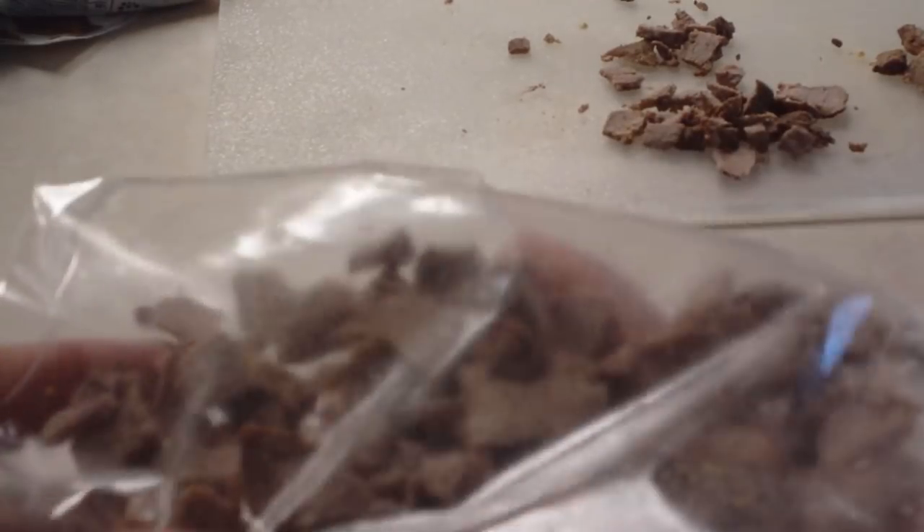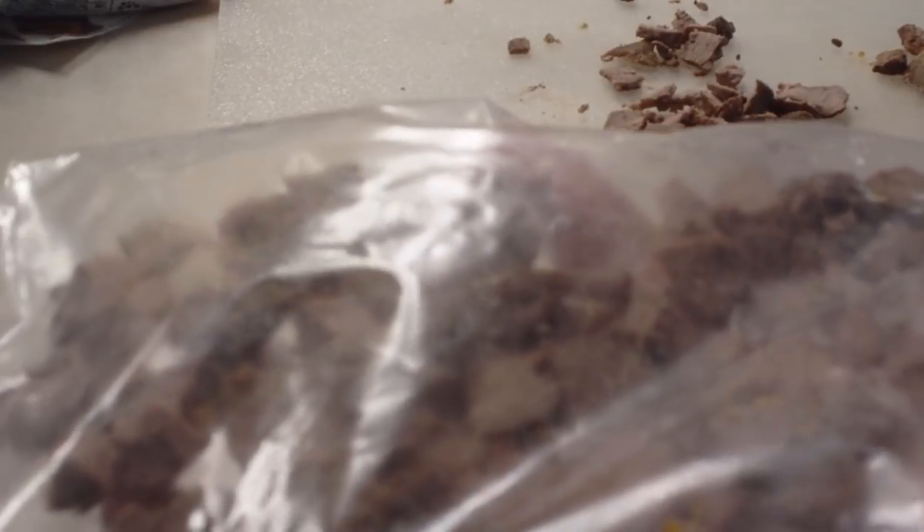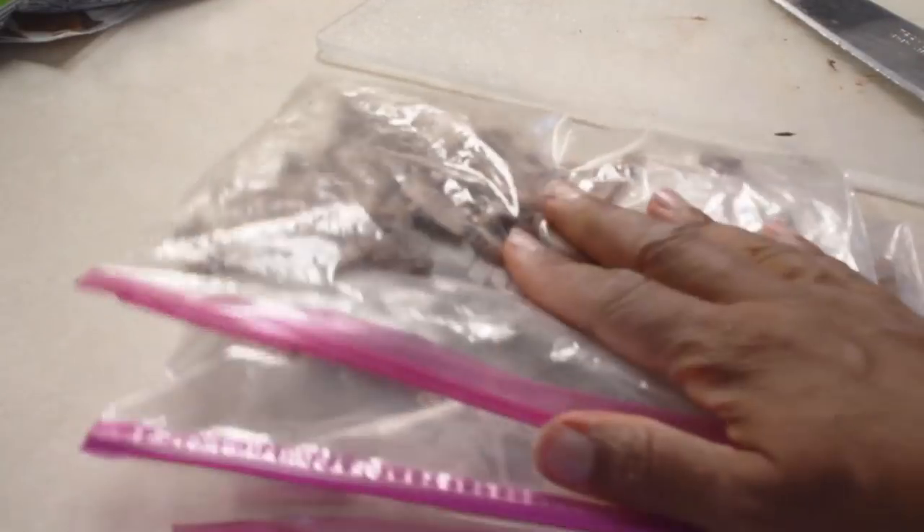I don't have a lot of room in my freezer, so I use these handy ziplock bags. I lay the bag flat and make sure the meat is spread out so it's not bunched up, then I lay the bags flat in my freezer and stack them. As you can see, there are three bags here full of meat.